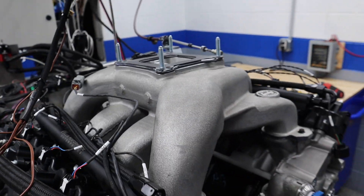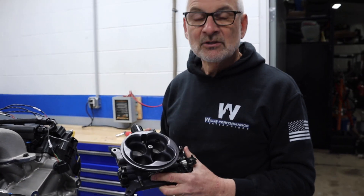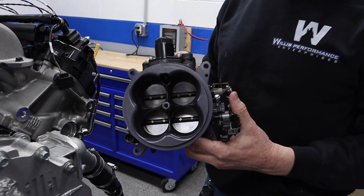We just have a classic four barrel throttle body — no fuel, only air.